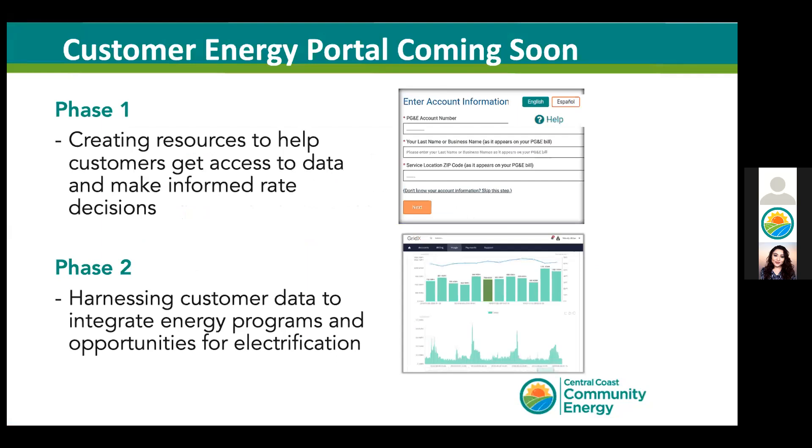Here's a sneak peek of our customer portal, which will be available to all of our customers soon. We will be releasing the phase one version, which will allow you to access your usage data at different intervals, download your invoices, and view your existing CCC generation rates. As we collect feedback, we plan to add new functions such as one that tracks application status for rebates for electric vehicles and bikes.